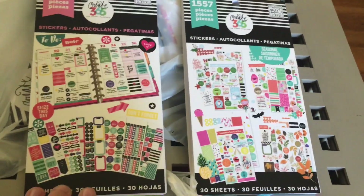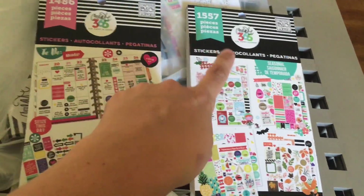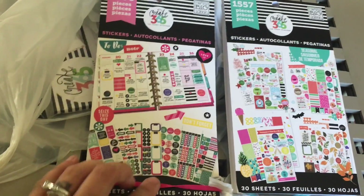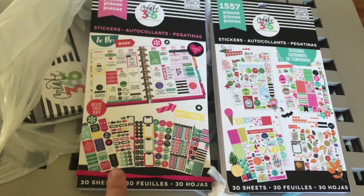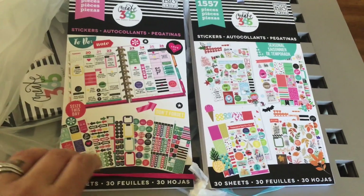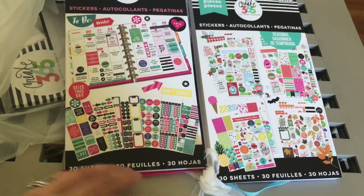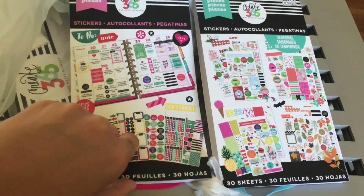I also got two of their new sticker packs, and as you can see it comes with a ton of stickers. Each of these were priced around $20. Instead of having sticky things on the side like before, they have cute little rubber bands to keep the pack together as you go through and use it, which is awesome. I'll just flip through these really quick to show you what's in here.